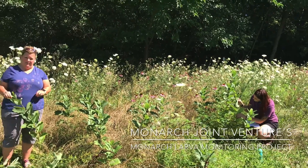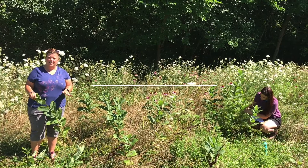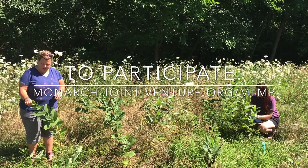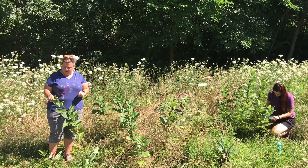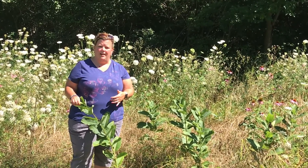Say that fast five times! This is a citizen science project that anybody can participate in, as long as you have some milkweed in your yard or at your local park. What we're doing is surveying the number of milkweed plants that we find and then actually looking for several stages of monarch butterfly.